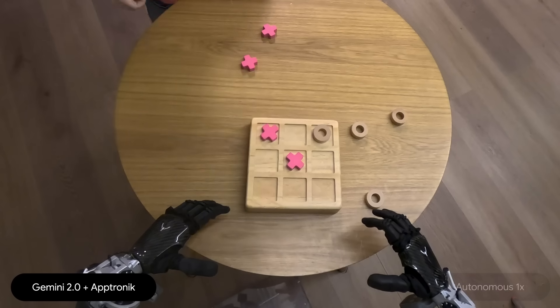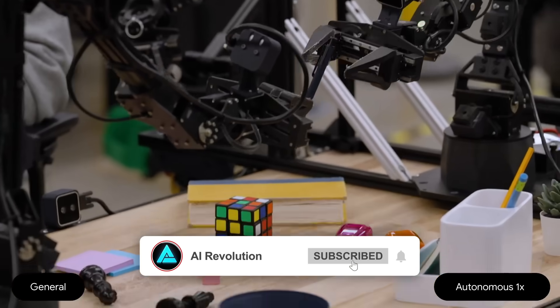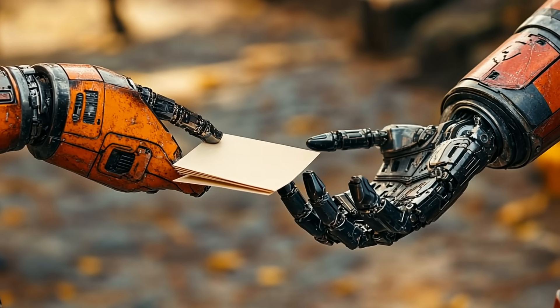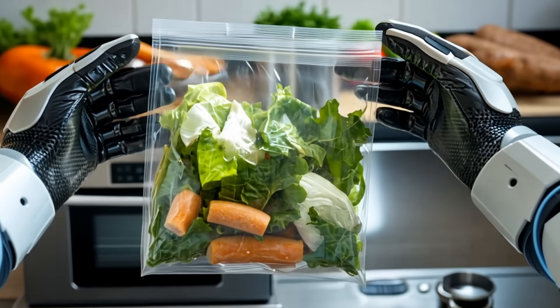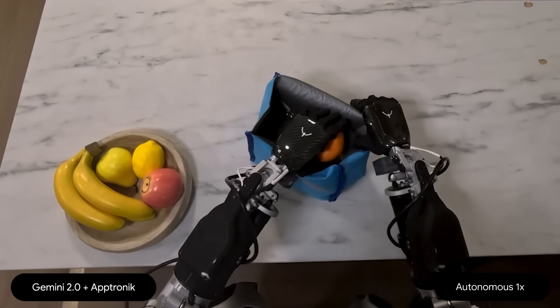Finally, it produces an action plan that controls a robot. For example, imagine you want the robot to fold a piece of paper into a fancy origami shape, or maybe pack a snack into a Ziploc bag. Gemini Robotics can handle these tasks even if it hasn't been explicitly trained on that exact scenario.